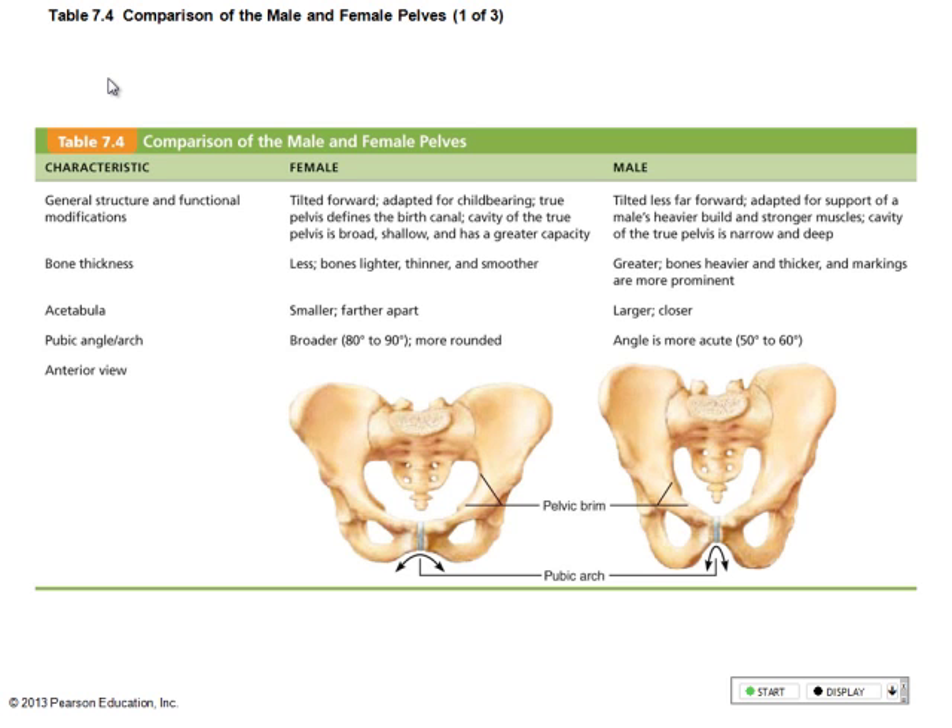It's fibrocartilage, and we'll talk about this when we talk about joints. When I look at the coxal bones, males tend to have larger bones in general because they tend to have larger muscles. Now, if you look at this, this is called the pubic arch.